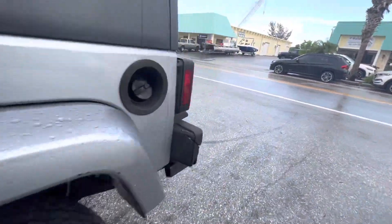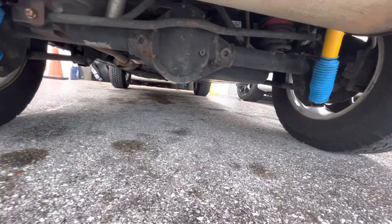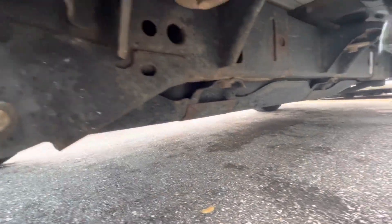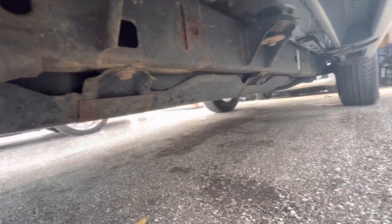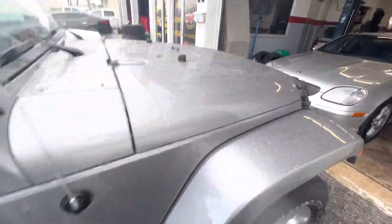Going around to the back side of it — looks good there. New struts, it looks like. On this side, there's a little bit of surface rust, but it's not rotted out or anything like that.